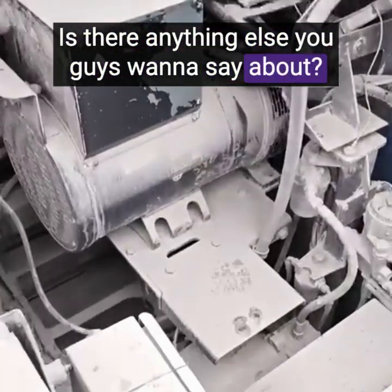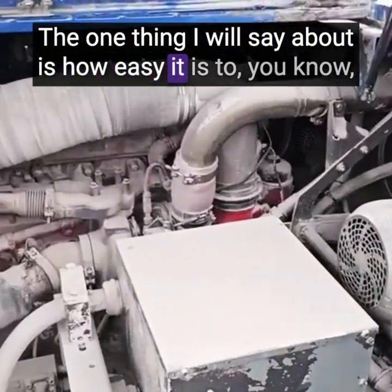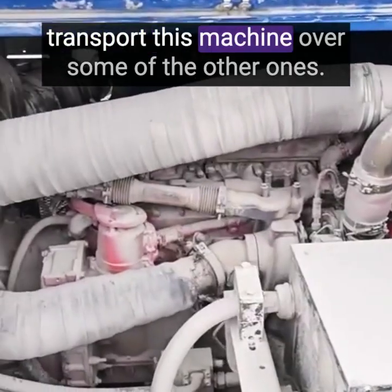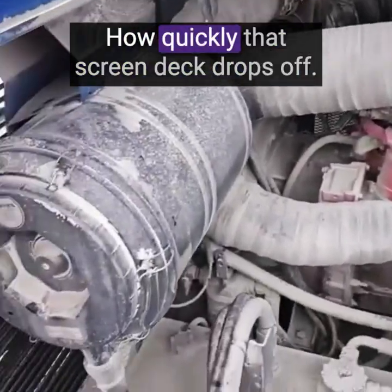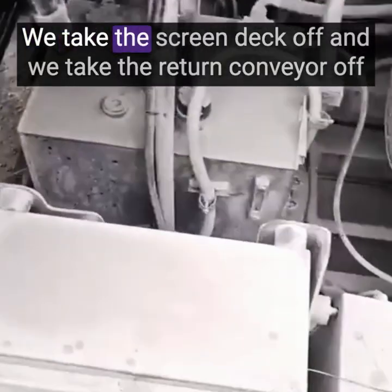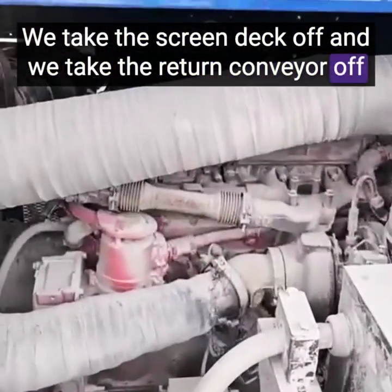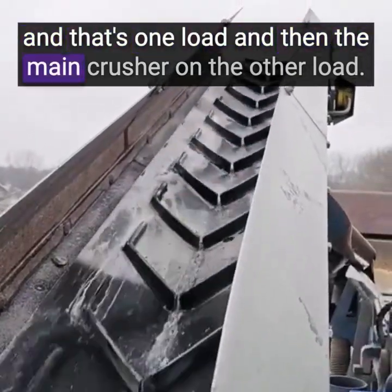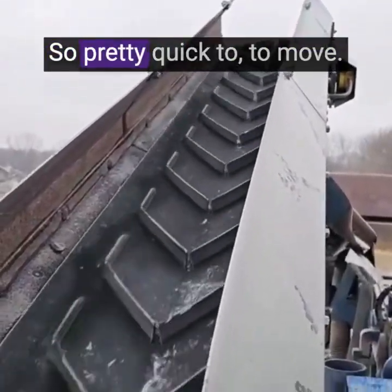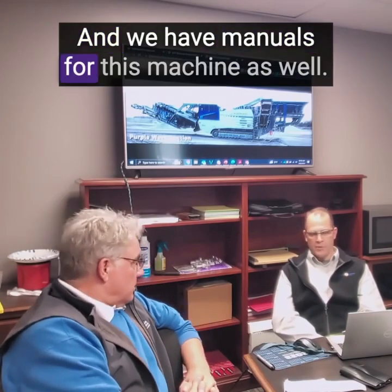Is there anything else you guys want to say about it? The one thing I will say is how easy it is to transport this machine over some of the other ones — how quickly that screen deck drops off. We haul it in two loads: we take the screen deck off and the return conveyor off, and that's one load, and then the main crusher on the other load. So it's pretty quick to move. And then you guys will be able to help the buyers with a little loadout. We have manuals for this machine as well.